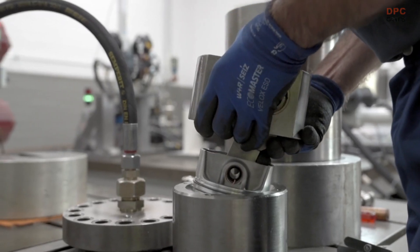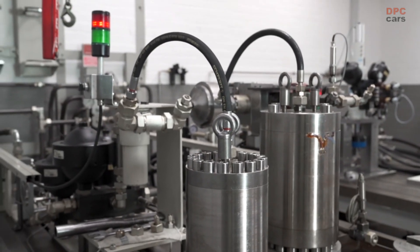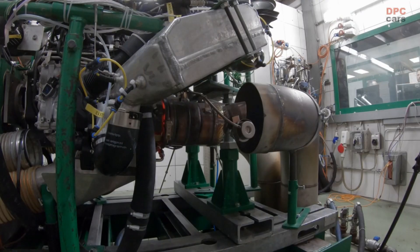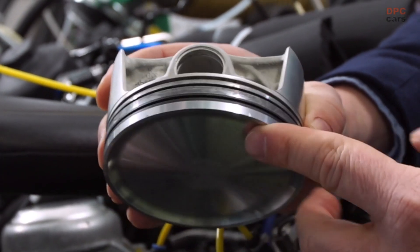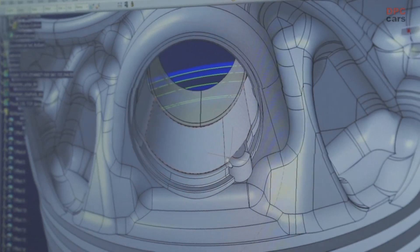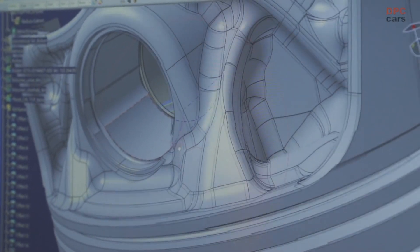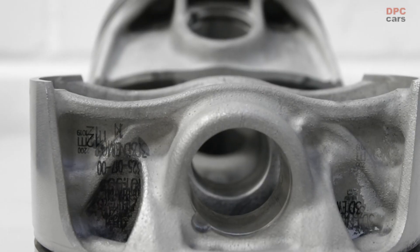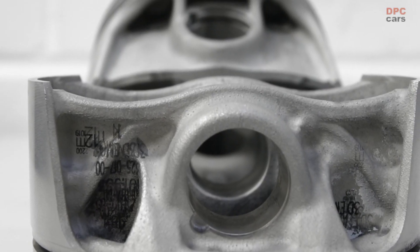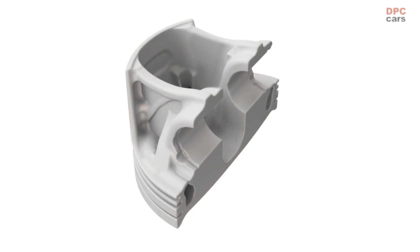But can these innovative parts really withstand such enormous requirements? In order to find out, they're put through demanding tests on the engine test bench. Project manager Frank Ickinger knows the benefits of this technique: we have simulated the pistons virtually and entered the loads. The topological optimization finds the load paths and tells me where material should be added or reduced in order for the part to ultimately remain intact. This generates a bionic structure that could not be manufactured using conventional casting or forging methods.